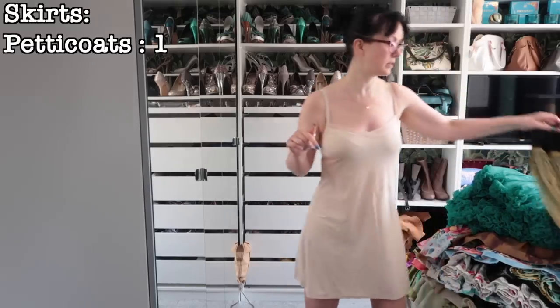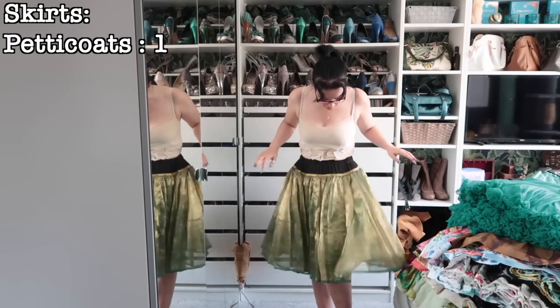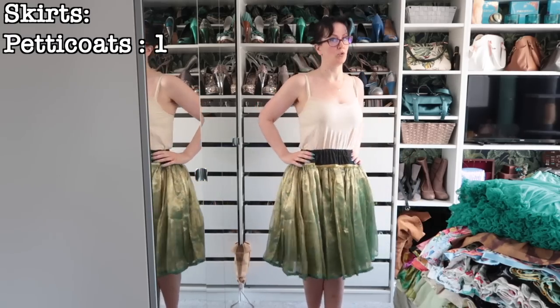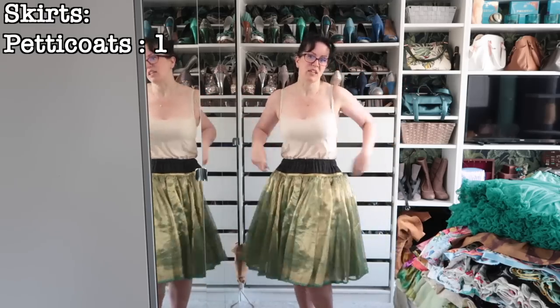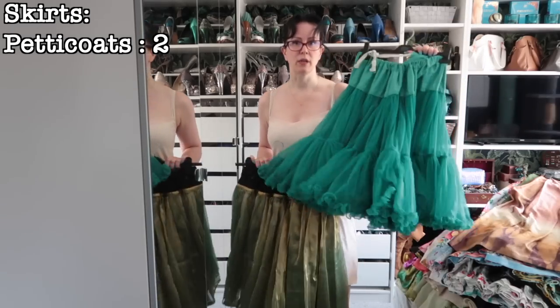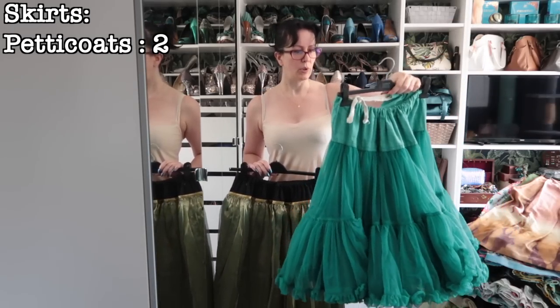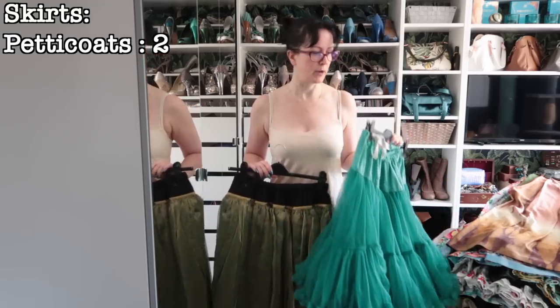First up, my petticoats. I actually made this one to go with a specific dress that really doesn't fit me and wasn't a success, so I need to rescue that dress. But this one's staying, as is this one that I got from eBay many moons ago. I probably ought to redo the waistband on this though, so this probably ought to go into the alterations pile.